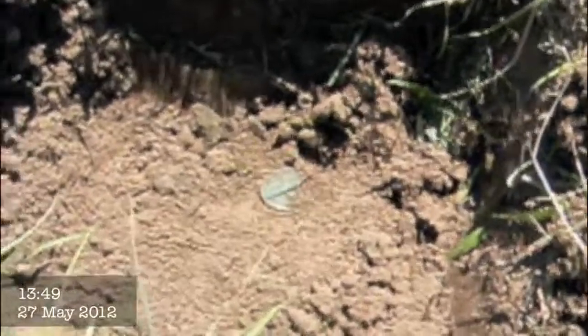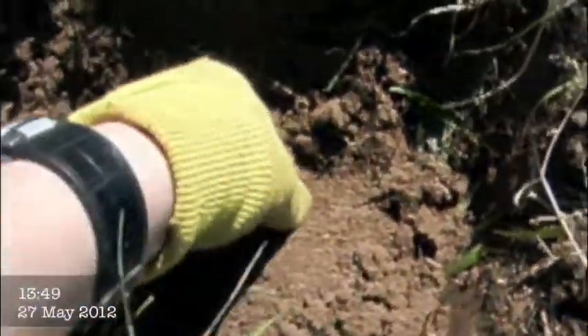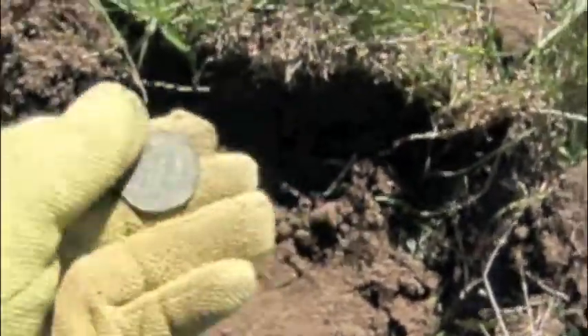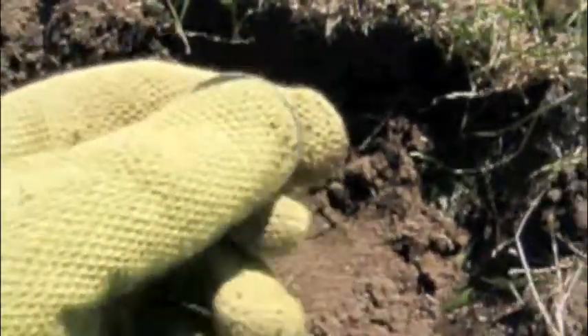Finally I have a coin from the site, and it is a bronze penny. The date is 1913, so that should be George V, which it is. It looks to be in nice condition. But it's a relief to finally get a coin.